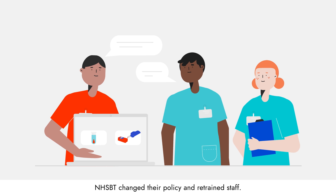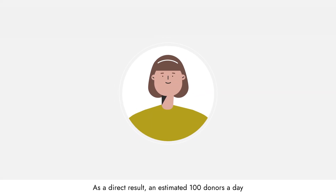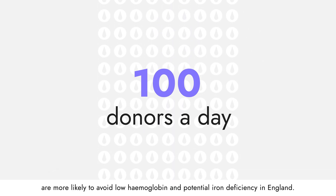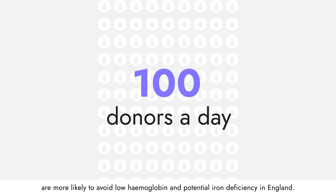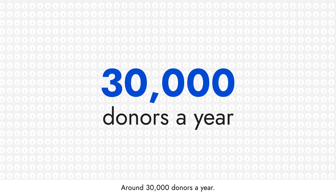NHSBT changed their policy and retrained staff. As a direct result, an estimated 100 donors a day are more likely to avoid low haemoglobin and potential iron deficiency in England — around 30,000 donors a year.